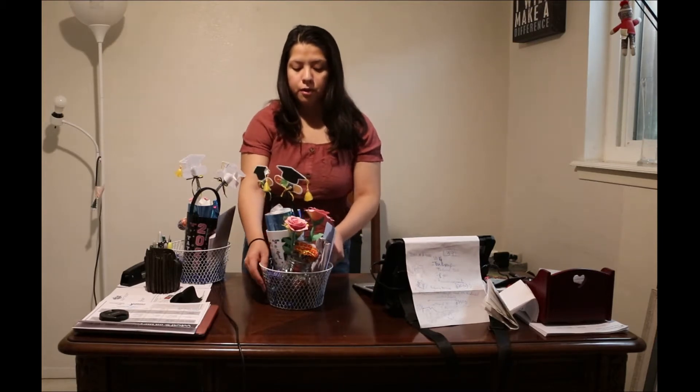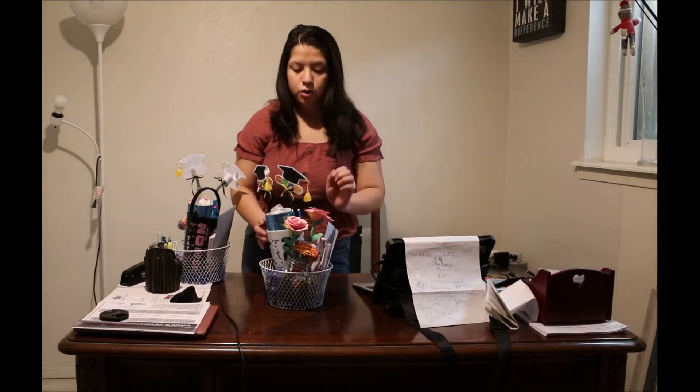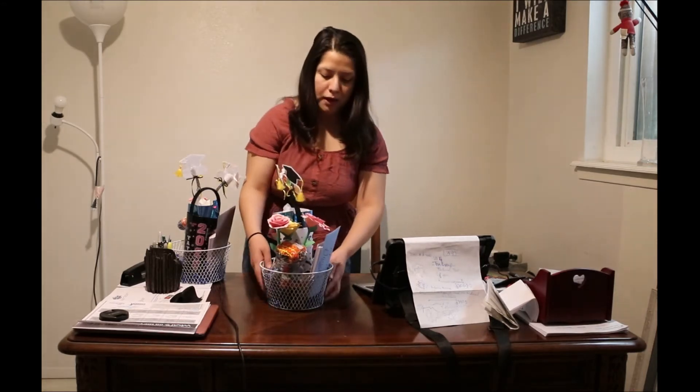I adopted two eighth graders and made them little graduation baskets. Here's one of them — they're very similar with a few differences. I got this white basket and filled it up with some blue paper that kind of acts as a bottom.